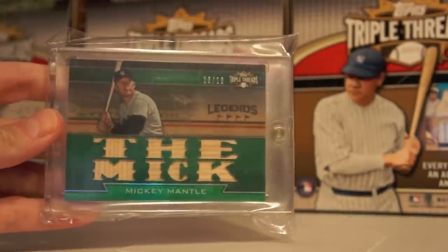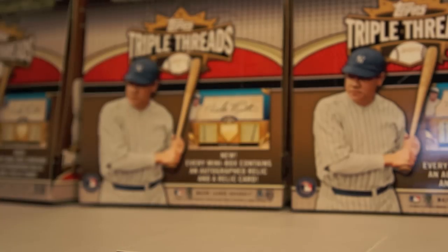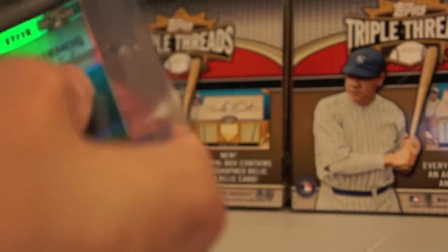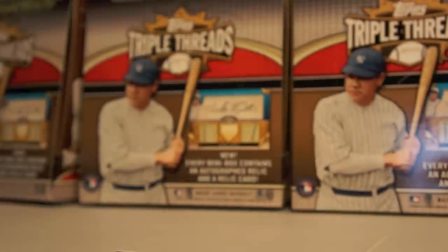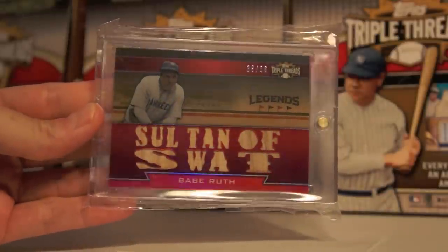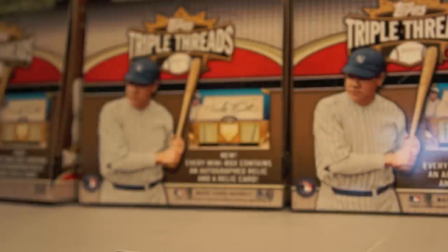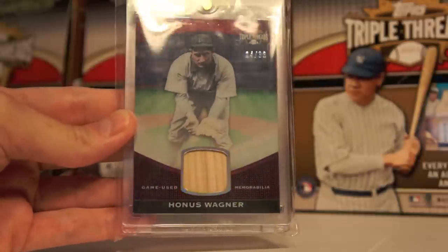Another big one — Mickey Mantle to 18. Bought this one off eBay, love it. Another huge one — Joltin' Joe DiMaggio to 18 — it's a beauty, a real beauty. And the final one I have, probably the most expensive out of all of them: Babe Ruth to 36, Sultan of Swat — love them. This one isn't super low-numbered, but it's Honus Wagner to 36. Whoever thought Honus Wagner would have a card made in 2011?